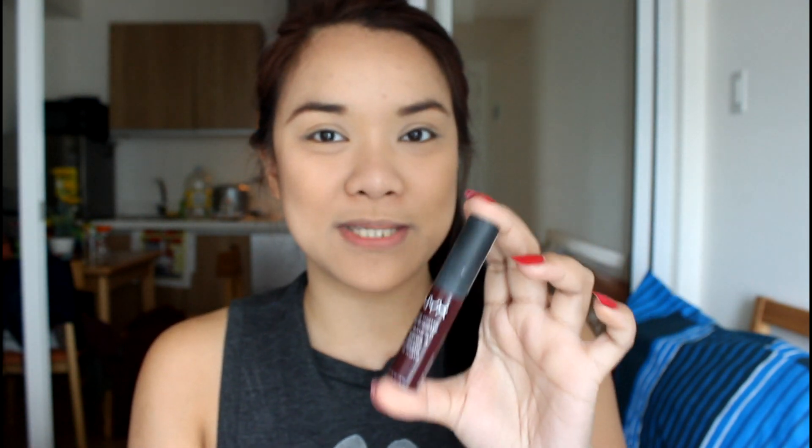So this is the lip product that you can always see in my bag. I've already gone through several tubes of this. And yet, I keep on rebuying it because it looks so good on my lips. So let's start the review.